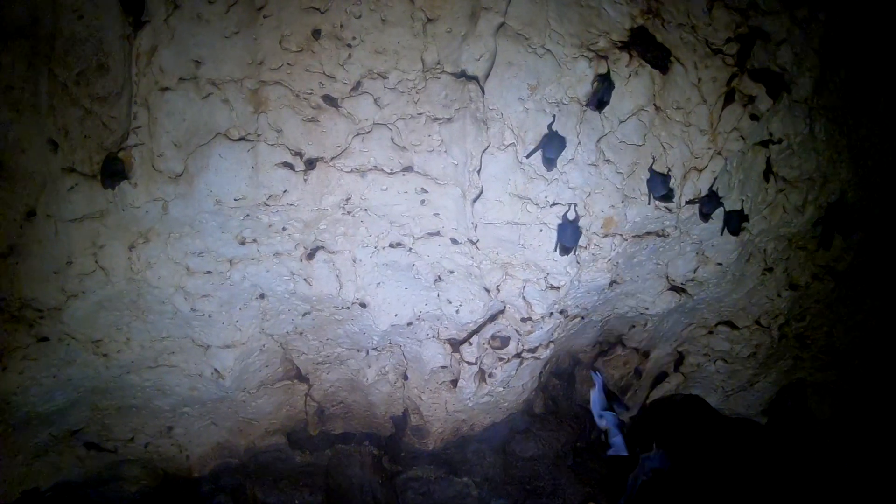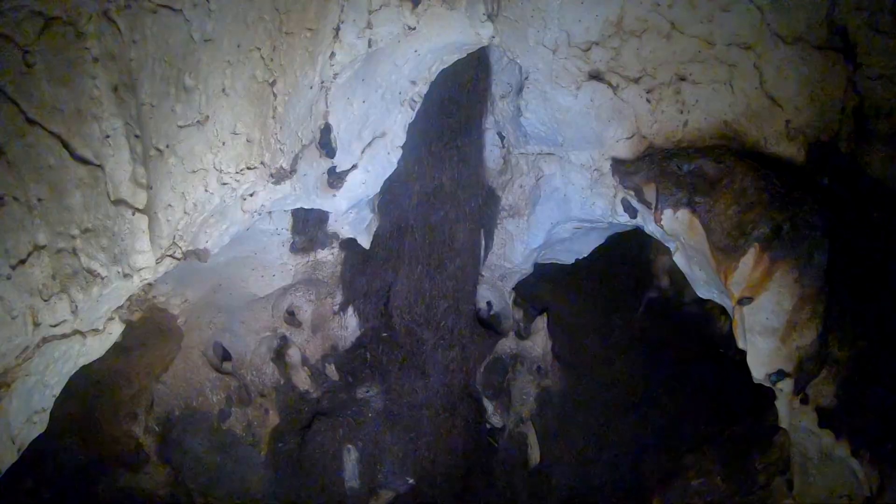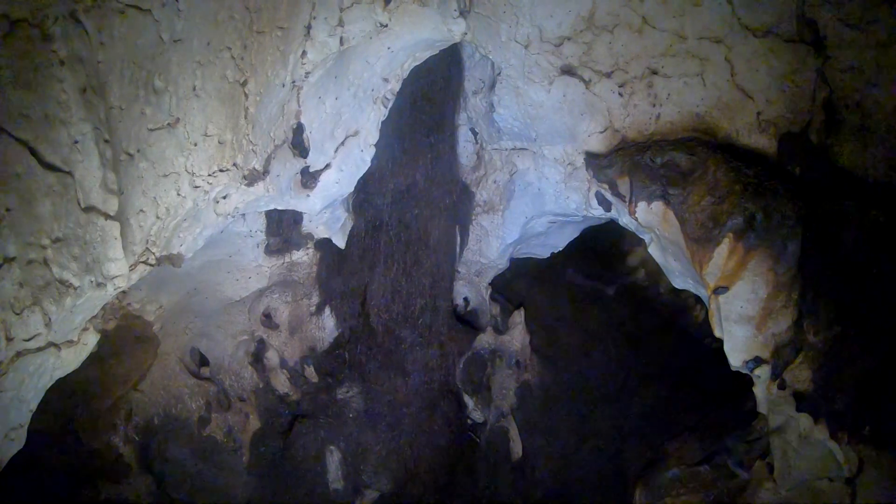A cave full of Mormoopid bats in Mexico eats approximately 1,900 to 3,800 kilos of insects each night. This tunnel leads deeper and deeper into the cave where the majority of these bats are hanging.